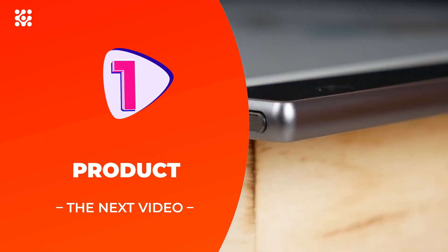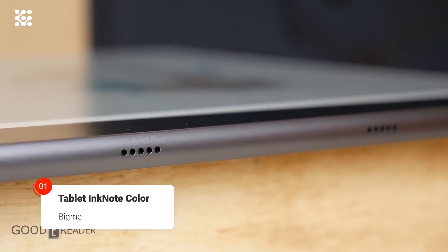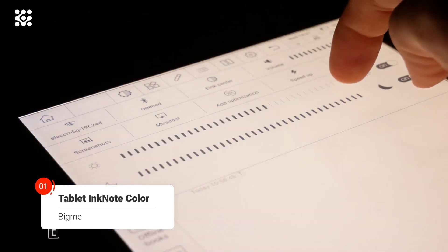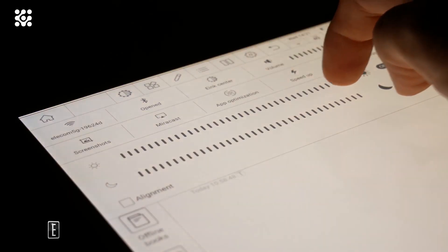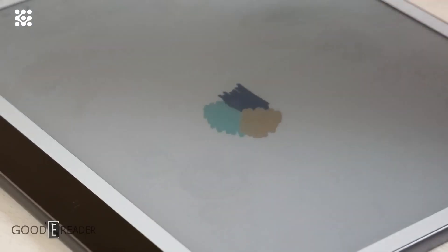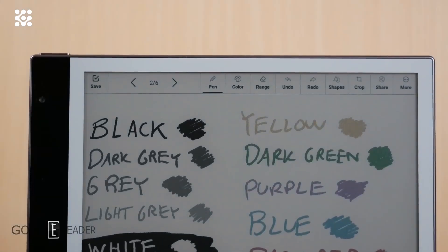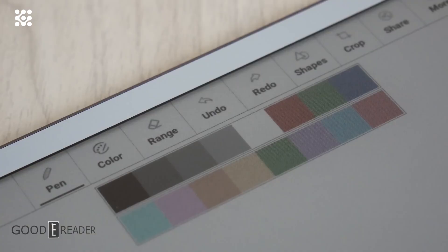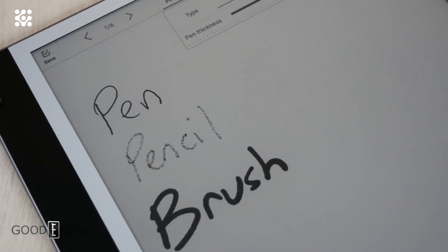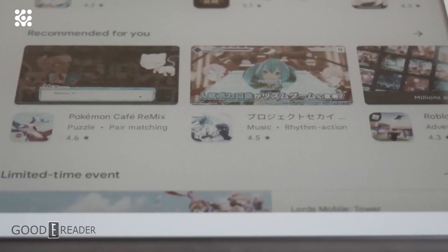The Bigme InkNote Color features an E Ink Carta HDE paper display with a resolution of 1872 by 1404 at 227 PPI. The color panel uses E Ink Kaleido Plus and has a resolution of 936 by 702 at 117 PPI, able to display over 5,000 different color combinations. One benefit of Kaleido Plus is that grayscale uniformity has been drastically improved from the first-generation screen tech.